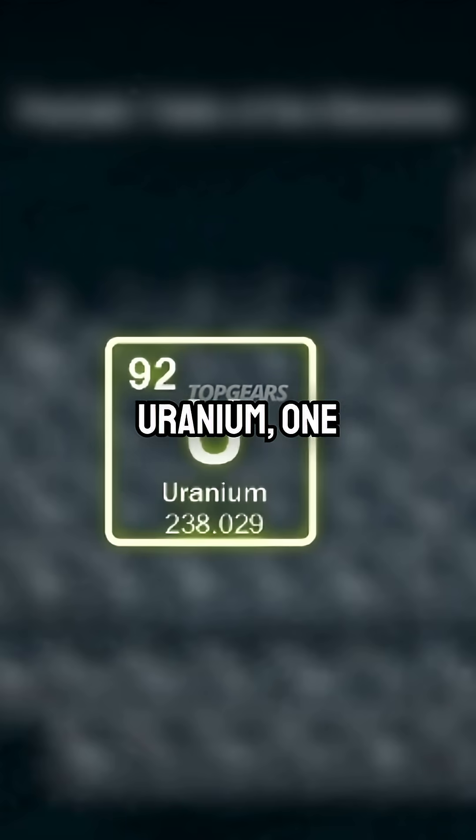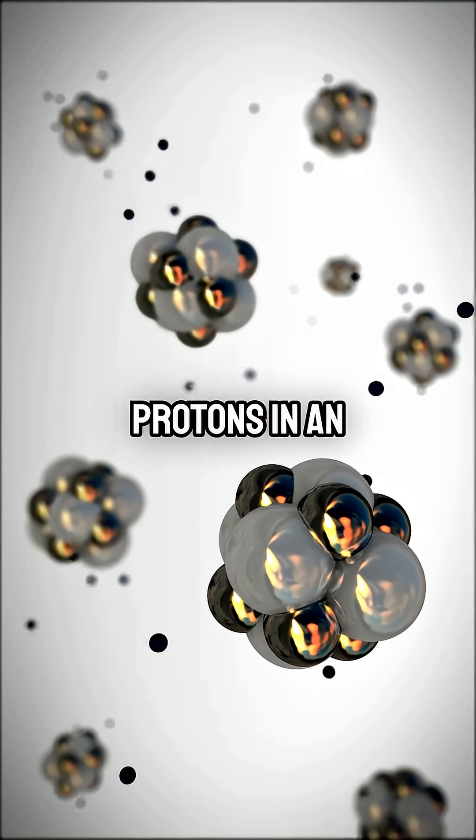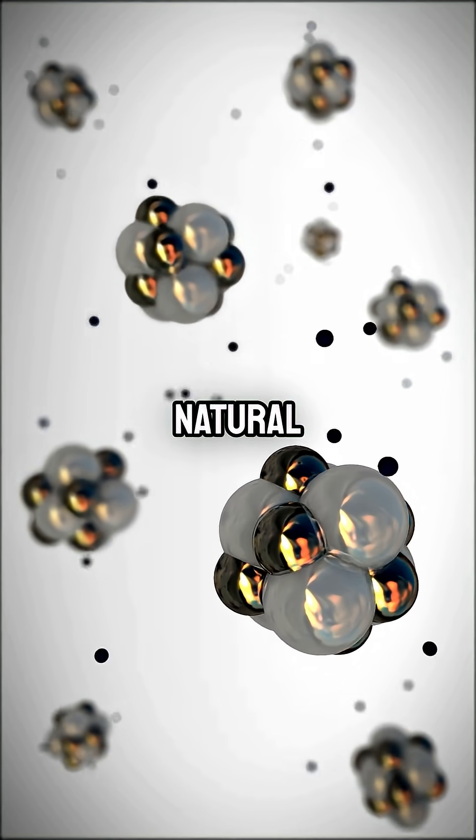So uranium, one of the elements on the famed periodic table, it has 92 protons in it. The number of protons in an element defines the element. Uranium is traditionally considered the heaviest natural element.